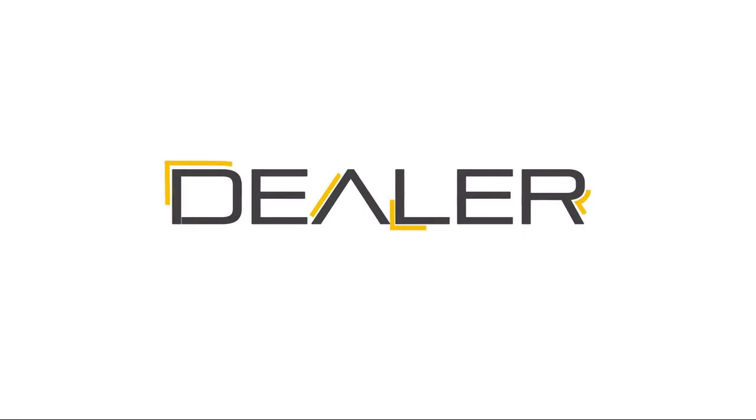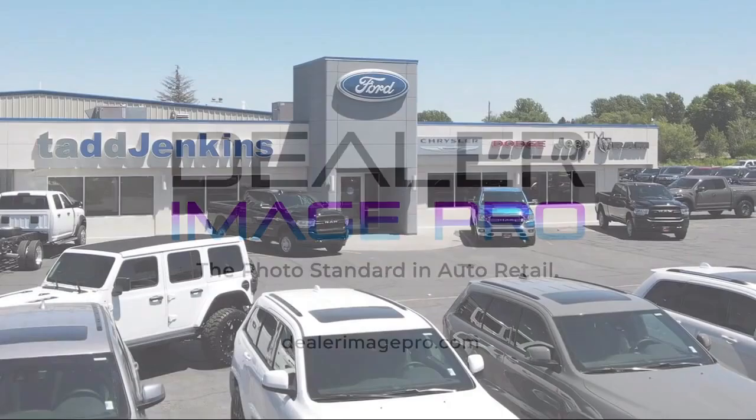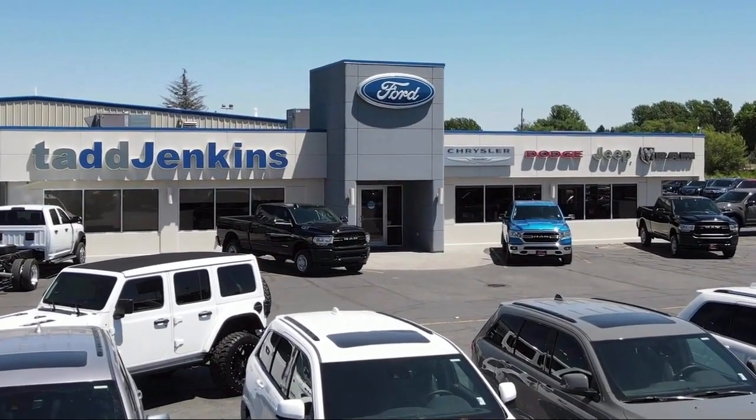Here at family owned Tad Jenkins Chevy, our inventory costs less than other regional dealers, so a quick drive from nearby Idaho Falls, Pocatello, or Rexburg can save customers thousands.